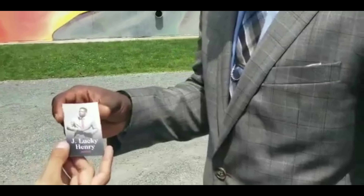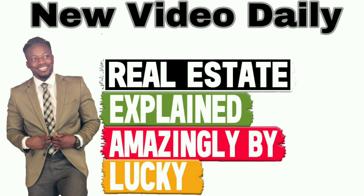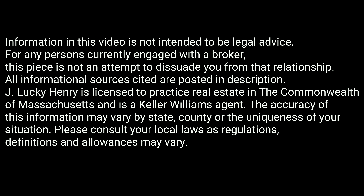You won't believe how many people need to get real. Real Estate Explained amazingly by Lucky in 90 seconds, give or take. Welcome back. So when you're going to put your house on the market and you notice that you could use a little touch-up paint, let's talk about the areas and how you should go about touching up the paint all over the interior and possibly the exterior of this home. Let's start on the inside.